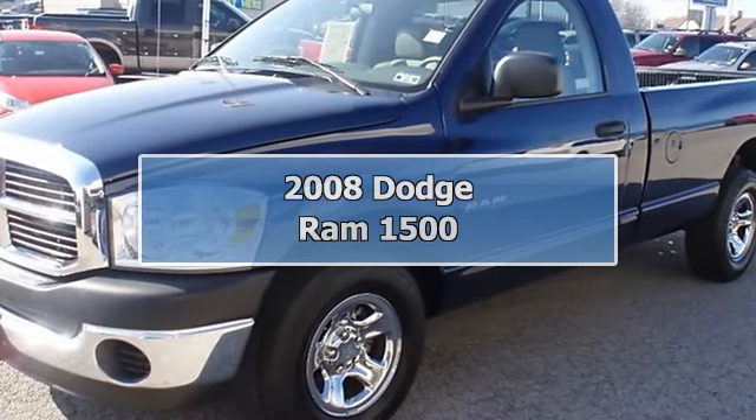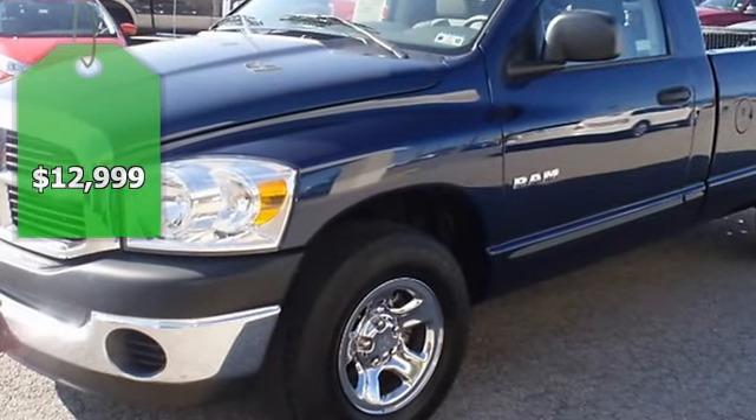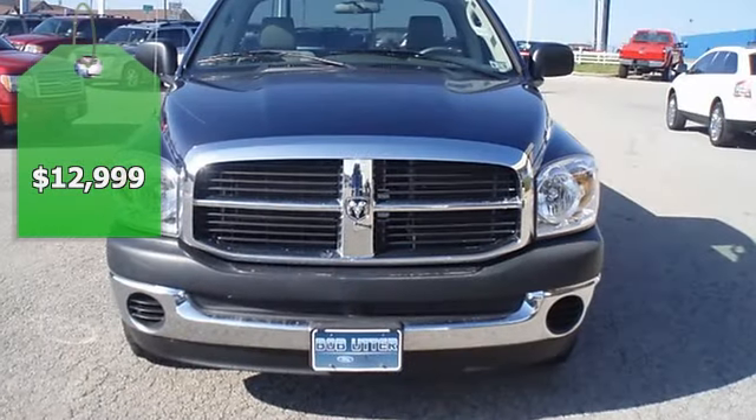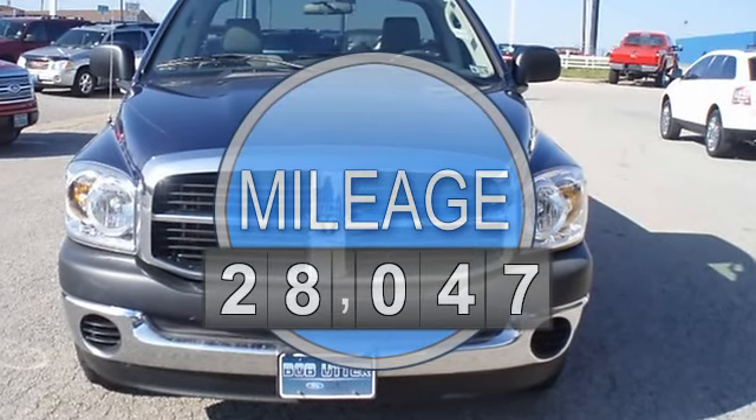One owner 2008 Patriot Blue Pearl Dodge Ram 1500 5.6. Nice options: power windows, power locks, cruise control, and check out the good looking wheels.